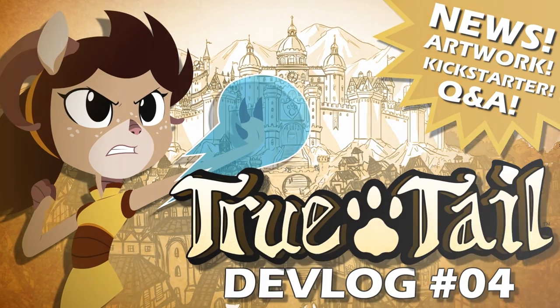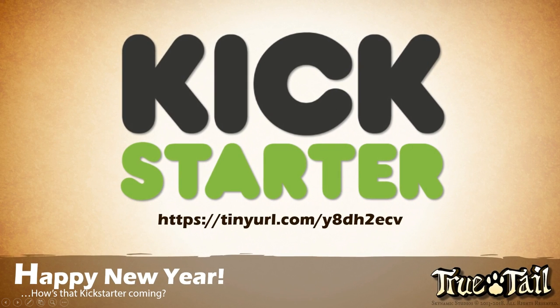Every devlog so far has had a bit of a theme to it, and we feel like the theme of this one should be Kickstarter — what is all the stuff we've been doing on our Kickstarter? We've been working really hard. Even though we've been kind of quiet for the past couple of months, it doesn't mean that we haven't been working. Our entire crew has been working around the clock, spending many sleepless nights getting all of our stuff ready, because we are trying to get this Kickstarter launched before summer — sometime in the spring.